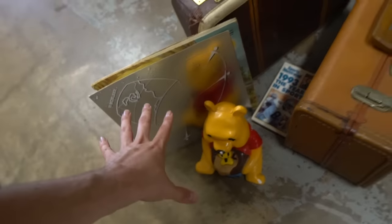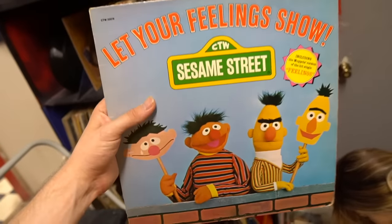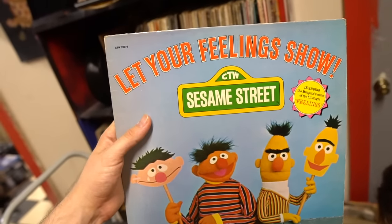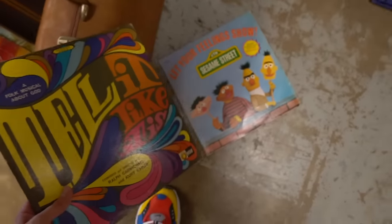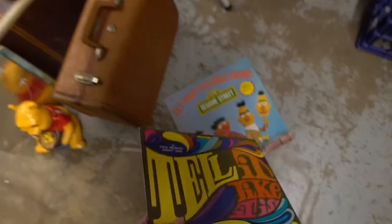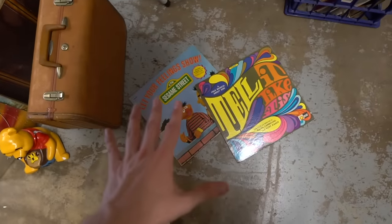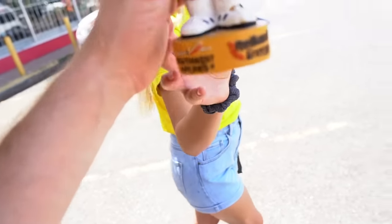We got a couple more - we got the Bert and Ernie 'Let Your Feelings Show, Express Yourself,' and then we also found this record that says 'Tell It Like It Is.' These are both just great messages in the form of record titles. I love the art on this one too - these are so nice.